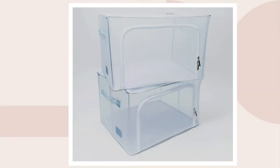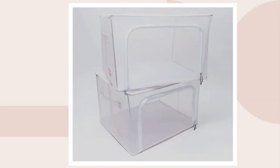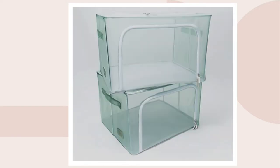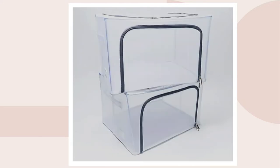These come in five great colors. The colors are very subtle because they're mesh. This is our blue — 400 left. This is our blush — 300 remaining. This is the gray — 700 left. This is sage, and we only have a dozen left in the sage. And we also have white — 300 available.